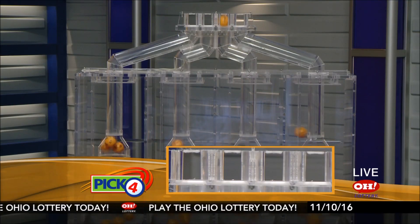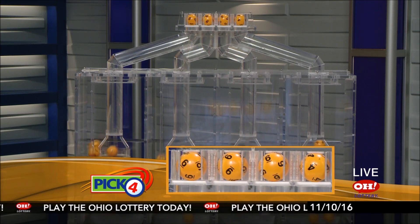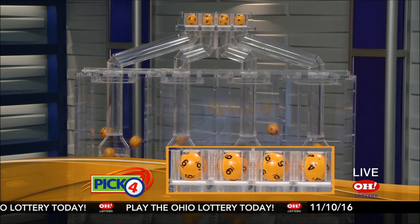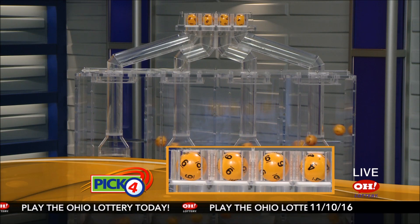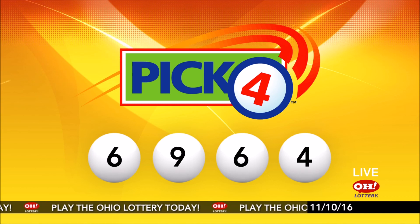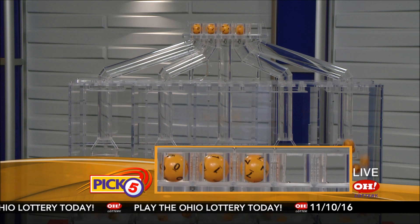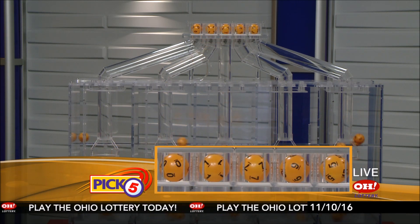And now the winning Pick 4 numbers: first up is a six, next a nine, next a six, and finally a four. So today's midday Pick 4 numbers are six, nine, six, four.